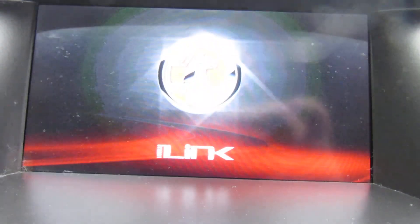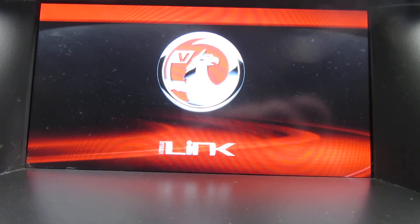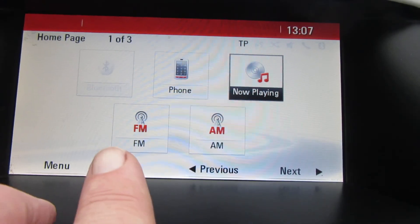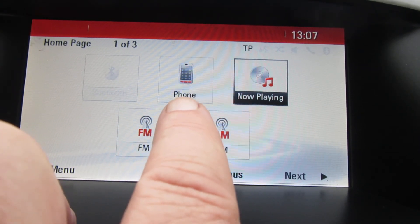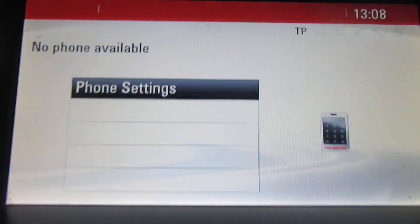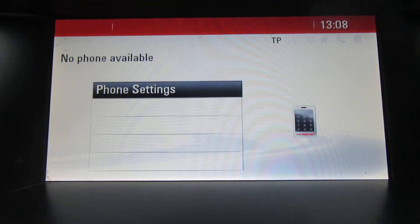This has got the IntelliLink system in it — it's just firing up. If I push menu, there we go. The radio has FM and AM, and you've got Bluetooth there. Let's go across to Bluetooth — there we are — and there's the phone settings.